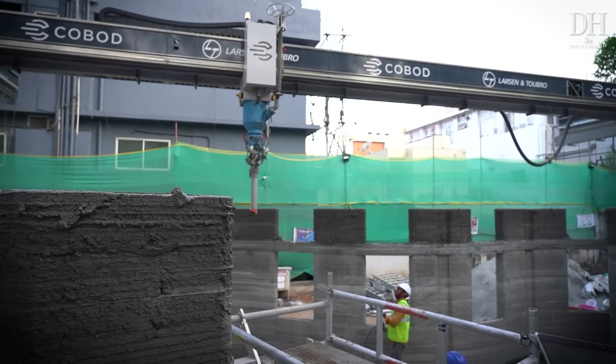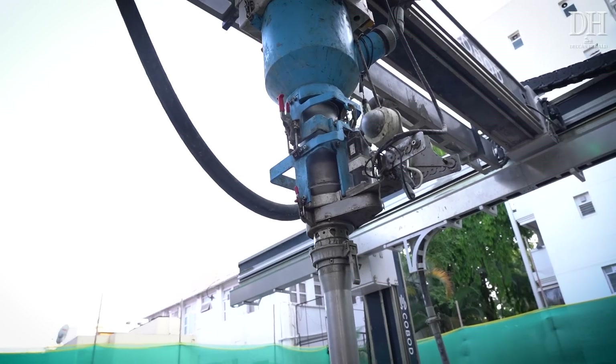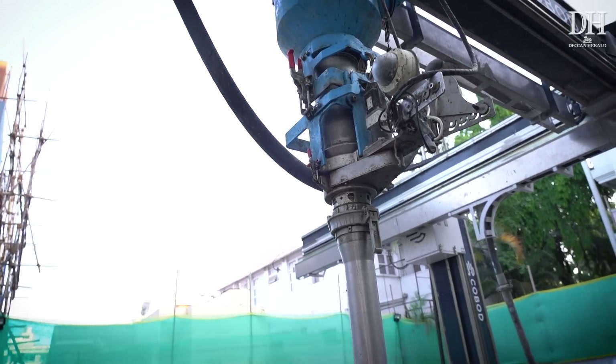The equipment for the project is being supplied by Cobot, a Denmark-based company that specializes in 3D printing technology.